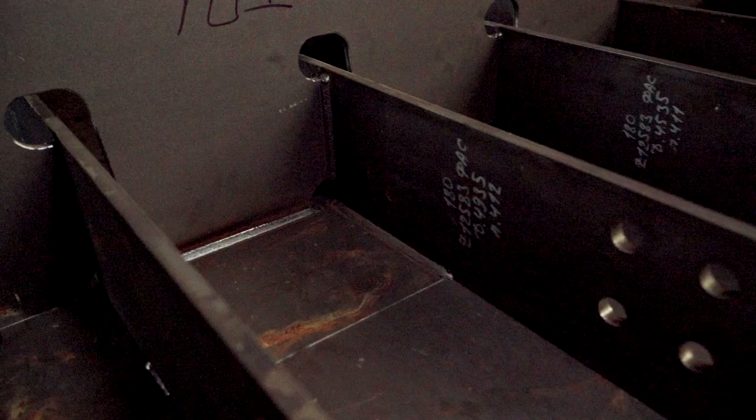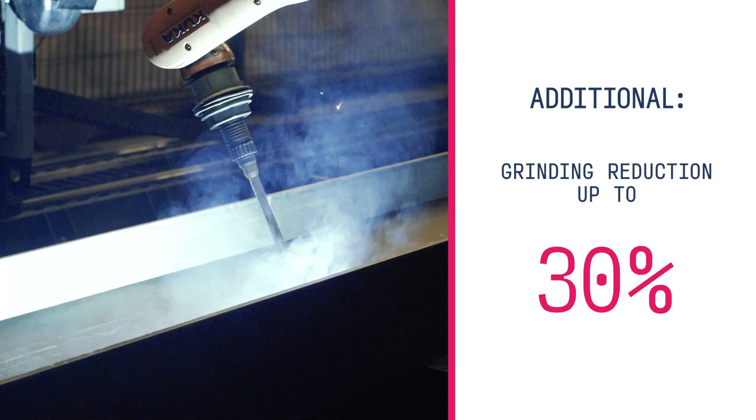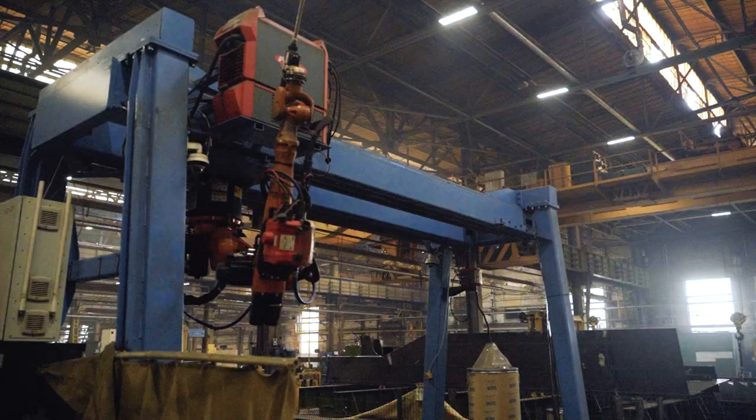Robots in this production work 24-7. Different employees operate them and a specialized skill set is not always necessary. If there are any problems, the support team is contactable 24-7. Here are some stats they achieved: 3 times cost reduction and 5 times throughput increase. Additionally, they saved money on grinding, wire, and welding gas costs. They also secured additional savings by the system catching assembly defects before welding would commence. After that, the company decided to launch more new cells.